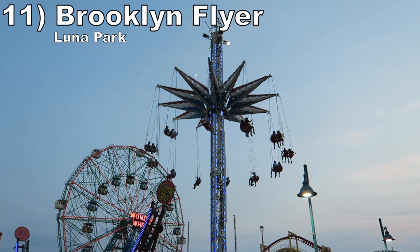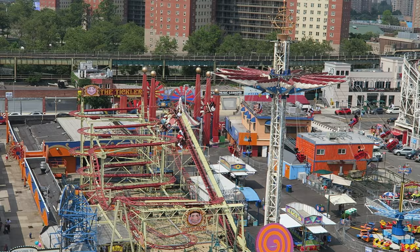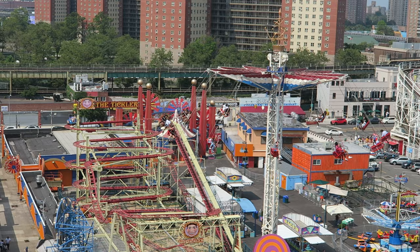Number 11 is Brooklyn Flyer at Luna Park. This is a smaller Star Flyer, but it has some decent force as it spins around. However, this ride has the same advantage as the Astro Tower — it offers stunning views and you spend your entire ride taking them in.